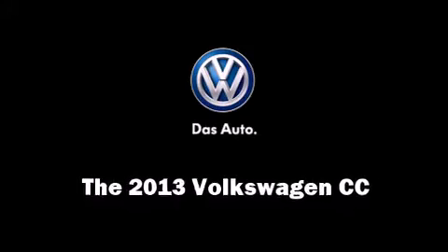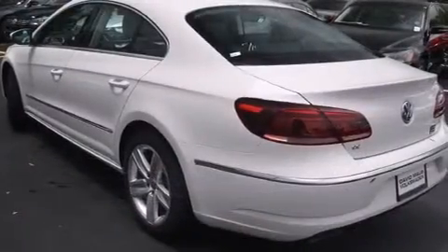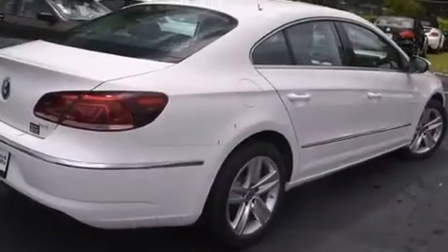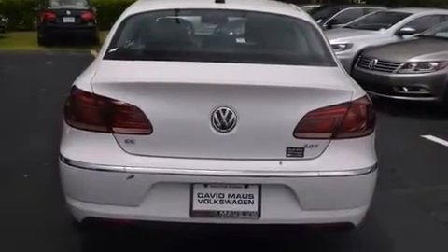The 2013 Volkswagen CC — this four-door, five-passenger sedan offers the features and options for which you've been searching. Under the hood you'll find a four-cylinder engine with more than 200 horsepower, providing a smooth and predictable driving experience.